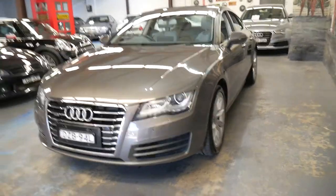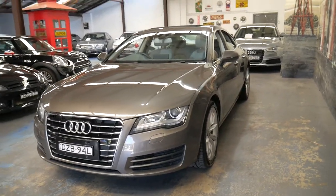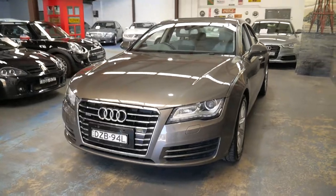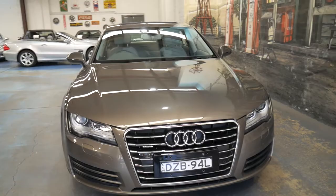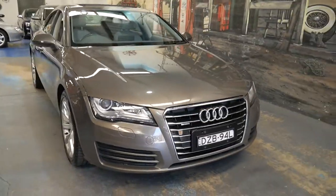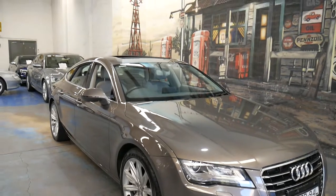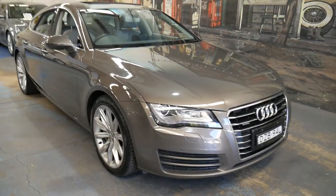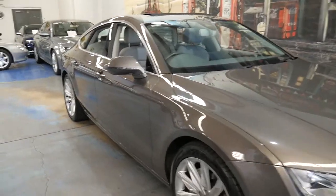Really it's just a very impressive car for the money. If you're looking for a good one with low kilometers, Audi serviced, quattro, three-litre turbo — it's got everything you would want in an A7, and I think it would suit a very fussy buyer.